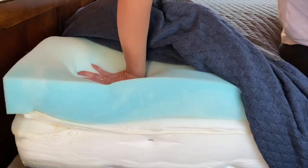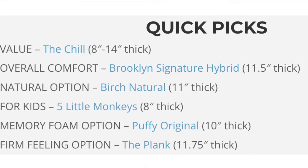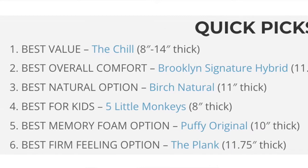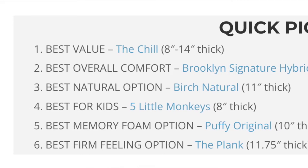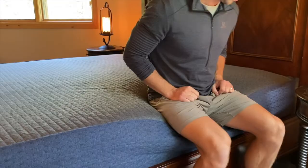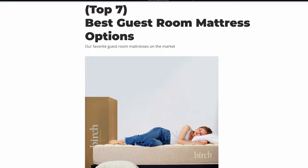In this video, we're going to go over our top picks in a variety of different categories that you can use for a guest room mattress. Each of the mattresses we discuss is going to be listed down below in the description with any discount codes that we receive automatically applied. Our team has tested thousands of mattresses in every category from every major manufacturer — we know exactly what it takes to make a quality mattress and we're going to share those findings with you. So without any further ado, let's get started with our top picks for the best mattresses to use in your guest room.